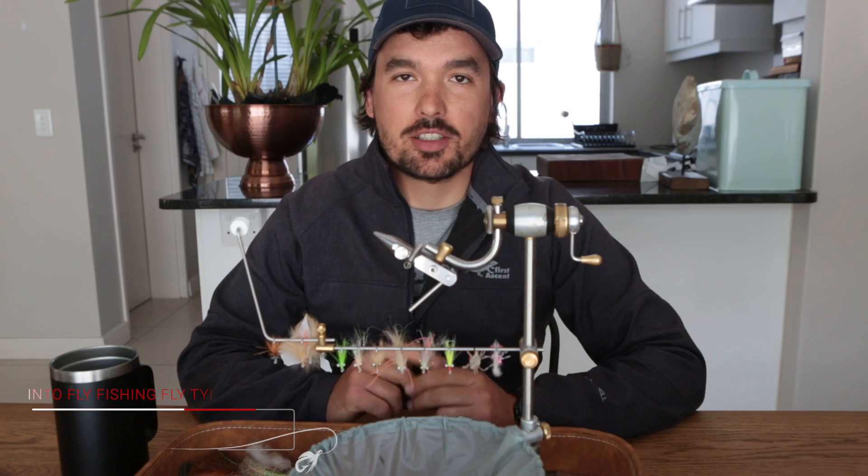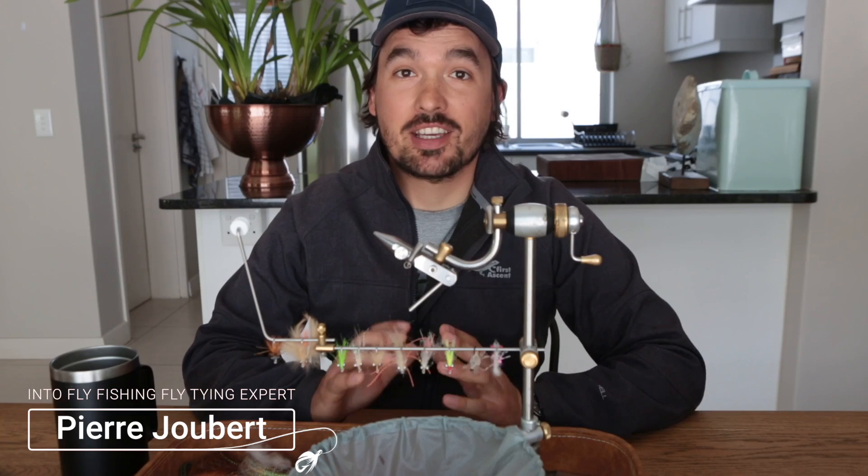Hey guys, welcome to Into Fly Fishing. My name is Pierre Givert. Today we're going to have a look at 10 of our favorite bonefish flies.